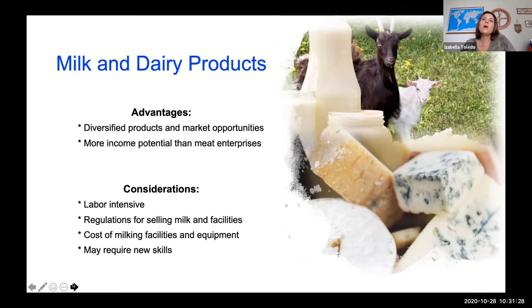If you're thinking about milking goats and sheep to sell the products, you're going to need a milking parlor, a facility to store the milk, and a facility where you can produce milk products. You may also require new skills. If you want to proceed with milk and dairy products but have never made cheese, yogurt, soap, or other beauty products, you'll have to invest time and possibly money in learning those new skills.